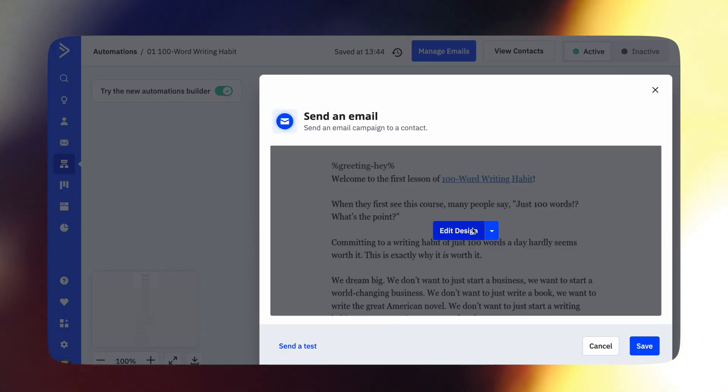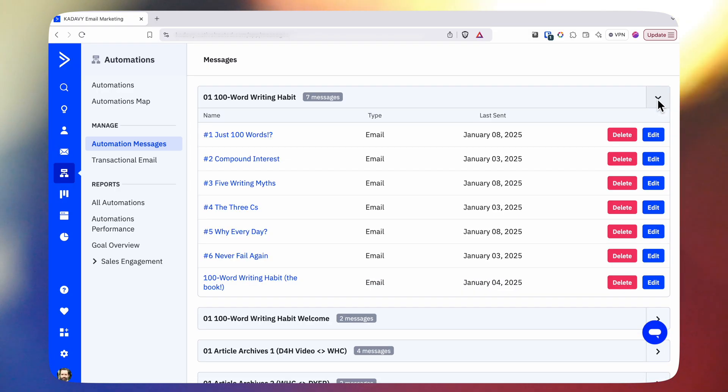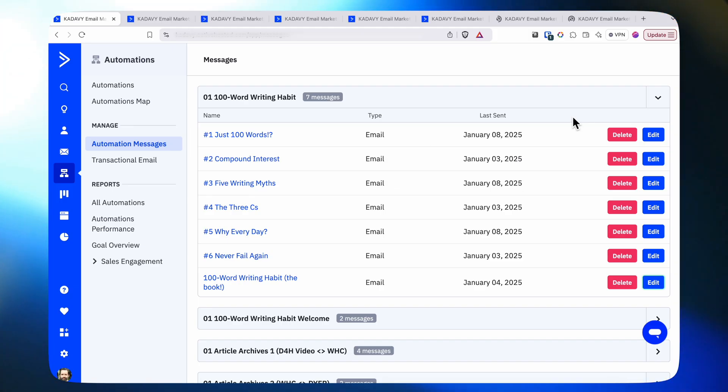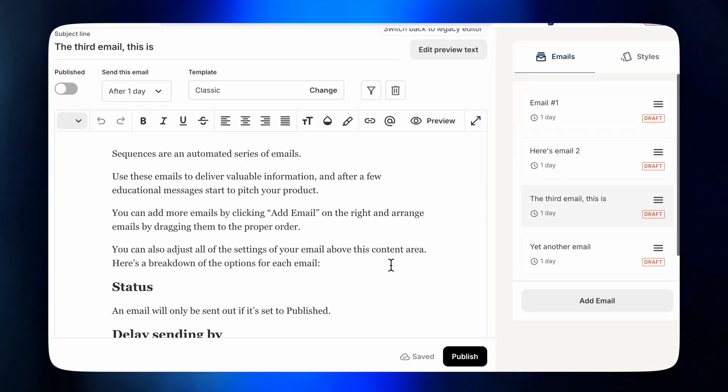Next is editing campaigns within an automation, such as an email course. On ActiveCampaign, I can either click into each email from within the automation, which is cumbersome, or I can go through the automation messages flow and open the emails through there, and it's just kind of clunky. By contrast, editing email courses in Kit is a dream — you can easily click amongst all the emails in the course. But ultimately, once I create an email course, I don't edit it that often, so a little extra clicking around upfront isn't so bad for me.